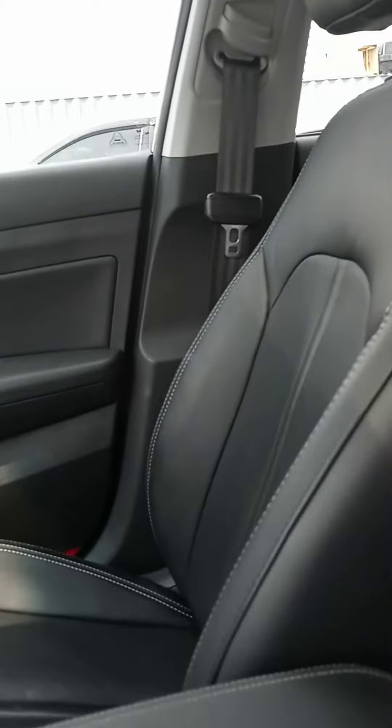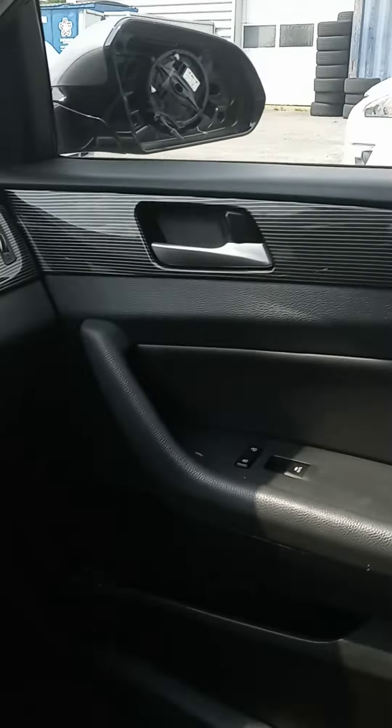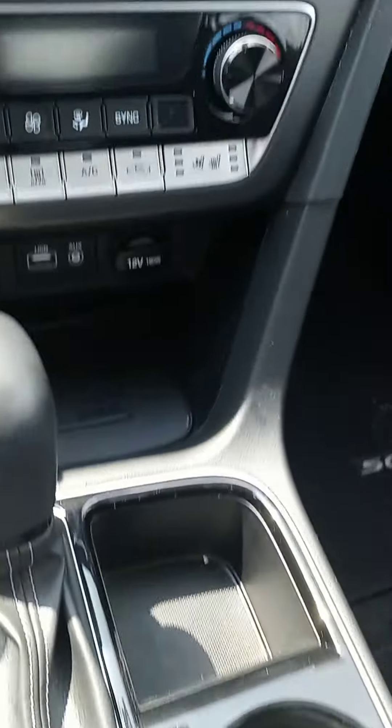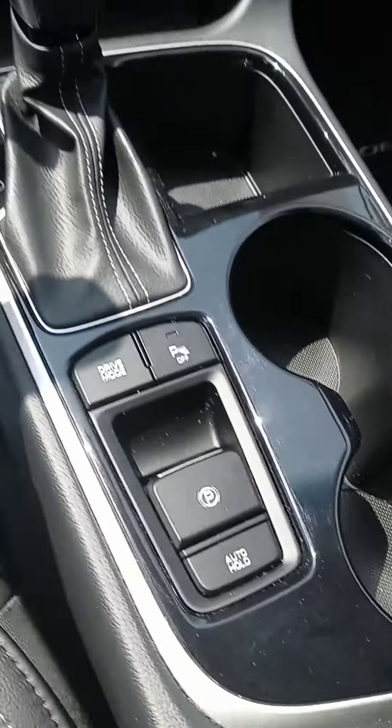You've got navigation, of course you've got your backup camera, nice display, heated and cooled seats, all your plug-ins, keyless entry, and different drive modes.